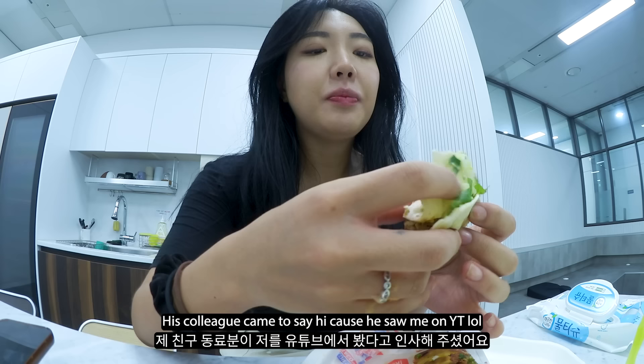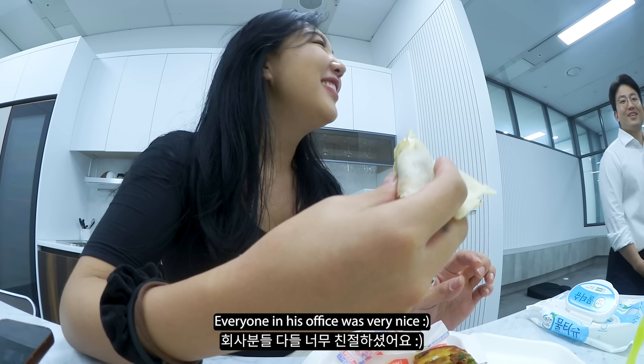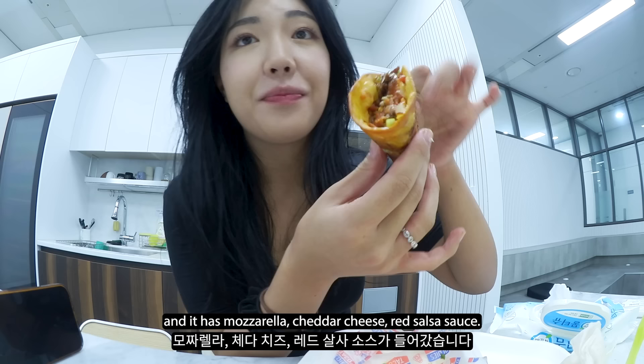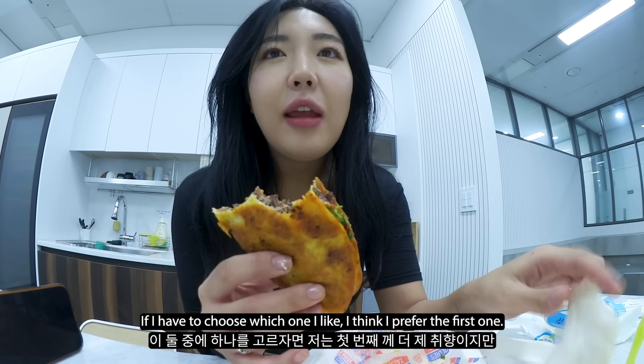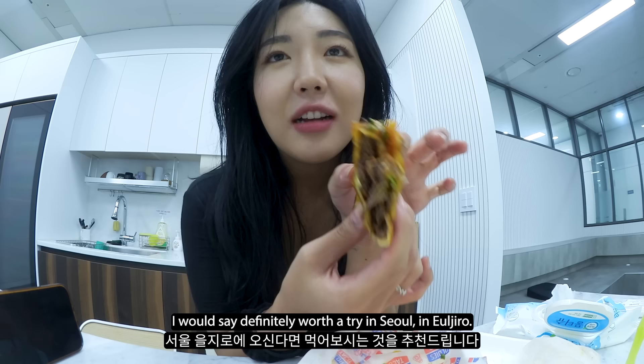A French viewer recognized me passing by - nice to meet you! Now for the other one, it's called the Baja taco. This one is a hard shell with mozzarella, cheddar cheese, and red salsa sauce. This feels more sinful calorie-wise because it's deep fried, but it's delicious. If I have to choose, I think I prefer the first one, but this is just as good. It definitely has a kick - I can't do that well with spicy. But look how much meat is in them. Definitely worth a try in Seoul, in Euljiro.